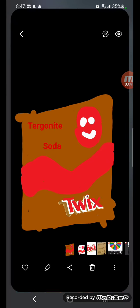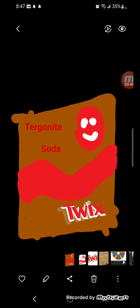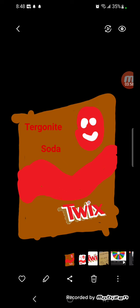Now we're going to take a look at Terragonite and Twix. 2022 to the present: there's a brown square with a red swoosh, above there's a red Terragonite face in white, and beside it 'Terragonite' in red, and below the swoosh there's the Twix logo. Now for Terragonite and 50: 2022 to the present, it's similar to the Twix logo, but the brown is removed, the Twix logo is replaced with a 50, and it's in a different position.